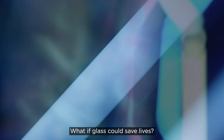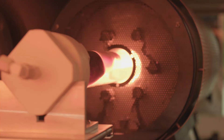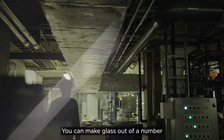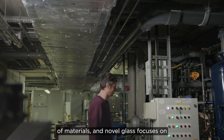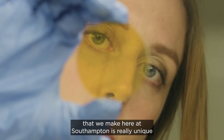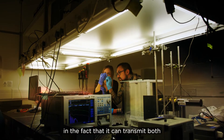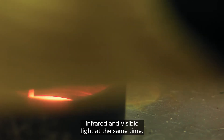What if glass could save lives? You can make glass out of a number of materials, and novel glass focuses on the most exotic parts of these materials. The chalcogenide glass that we make here at Southampton is really unique in the fact that it can transmit both infrared and visible light at the same time.